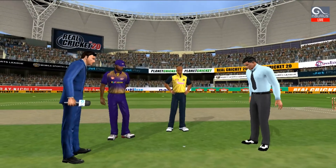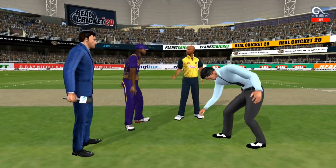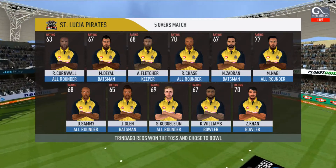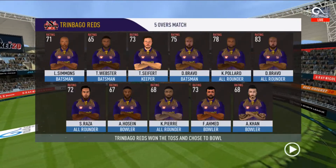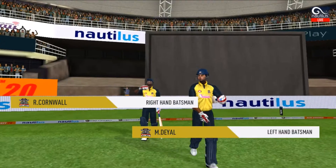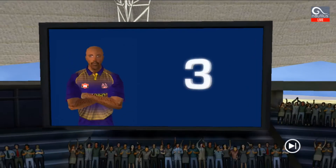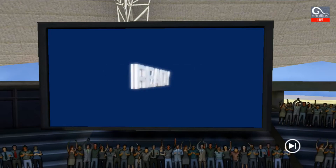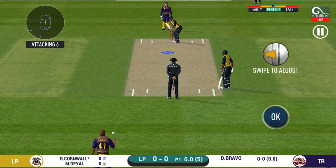We have both the captains in the centre with the microphone. Heads is the call and heads it is. Pace bowler into the tank. Batsmen getting into position to face the first ball of the innings.